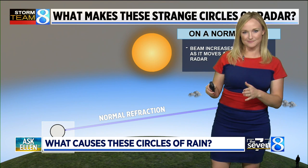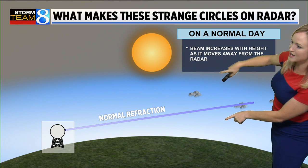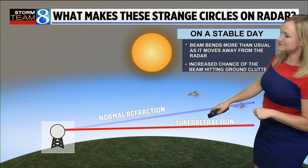Well, this beam under normal circumstances will get higher and higher up into the sky. The beam will increase with height as it moves away from the radar, and that helps it sample showers and storms. But when you have especially mornings that are really quiet and really stable, you get something that happens to the radar beam — it bends. This is called super refraction.